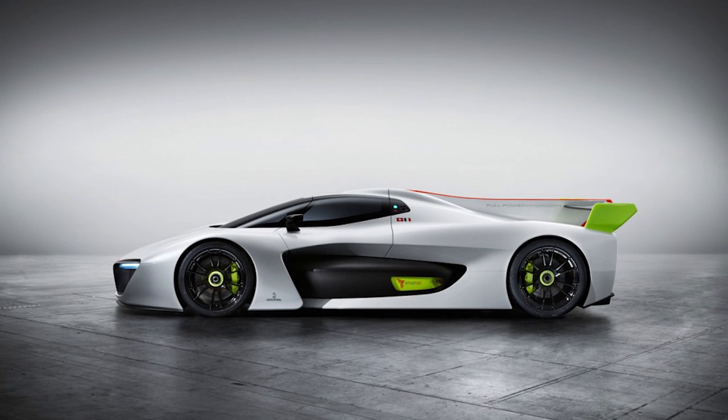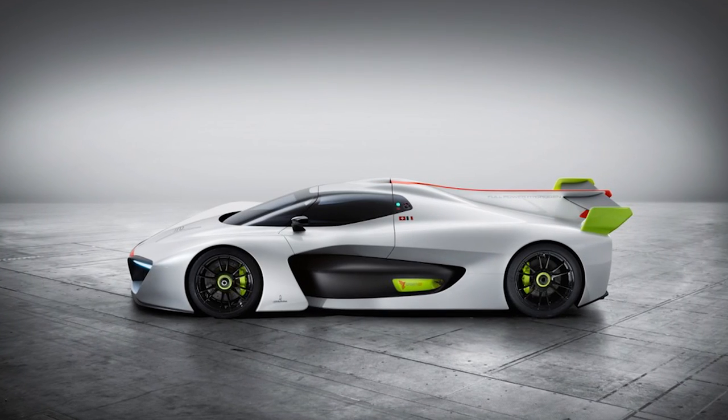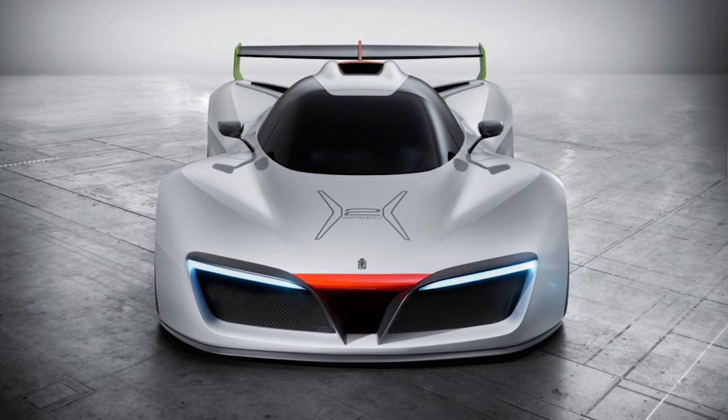At number two, we have the H2 sports race car concept from Pininfarina. This sleek Italian number is actually the world's first hydrogen high-performance car, and it runs off a hydrogen fuel cell and only emits water vapour. Hitting speeds of 180 miles an hour, we're really hoping that this will be a trailblazer for other car manufacturers to move away from combustion engines and towards clean, green energy like hydrogen.